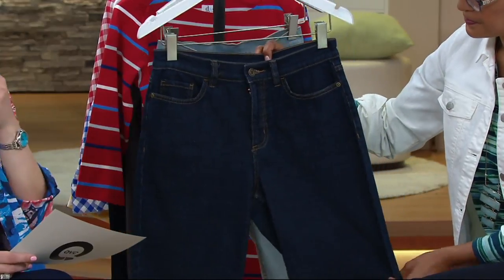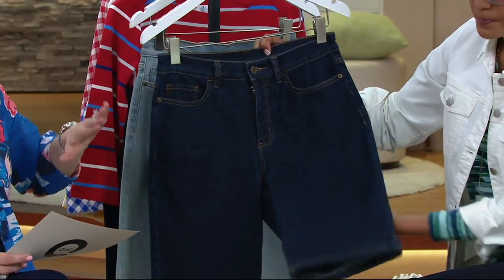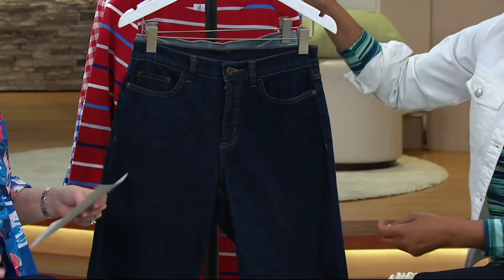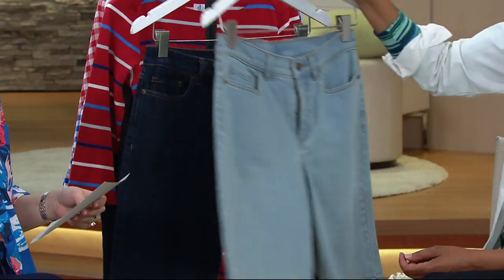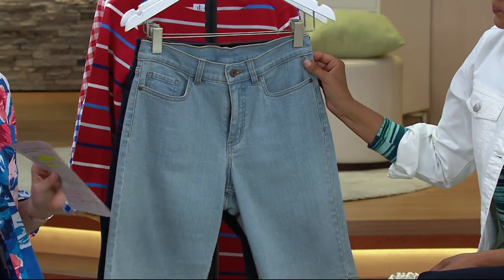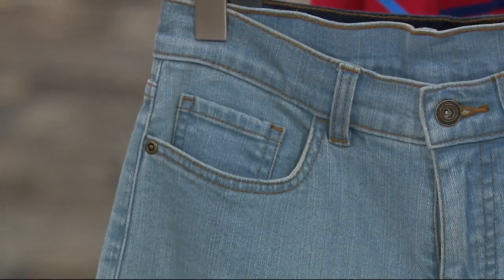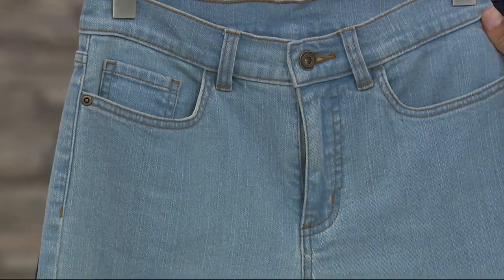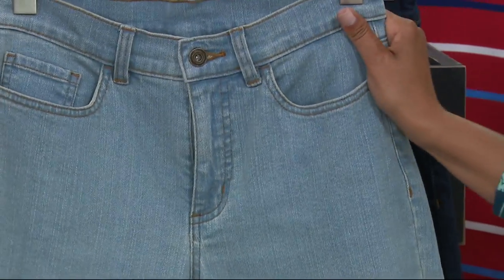The inseam here is 11 inches. I think this is the short if you gave up on them — because you don't like to sit, you don't want too much leg showing. No matter what drove you away from shorts, try these, especially at a clearance price on easy pay. You can send them back if they don't work.